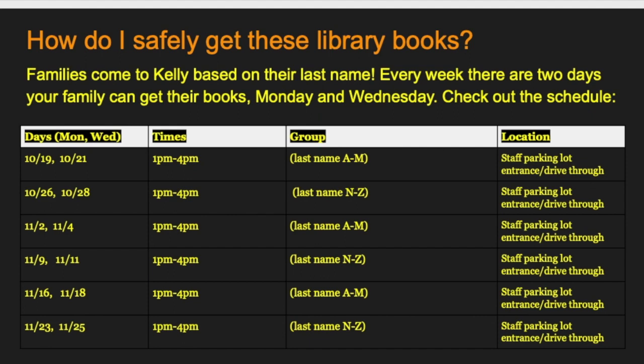For families whose last name begins with the letter N through Z, your first week to pick up library book bags is October 26th, a Monday, and your second opportunity that week is October 28th, a Wednesday, same time 1 to 4 p.m., same place, staff parking lot. Then, group A through M, you will have your second week, November 2nd, a Monday, and November 4th, a Wednesday, to return your bag and pick up a new one. Remember, only return your bags during your pickup week. Families whose last names begin with letters N through Z, your second week and your first return week will be November 9th, a Monday, and November 11th, a Wednesday, same time, same place. Remember, you need to give a bag to get a bag.